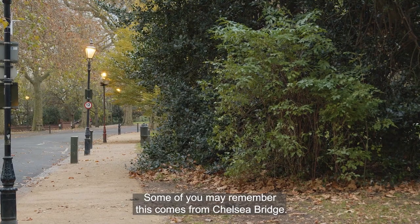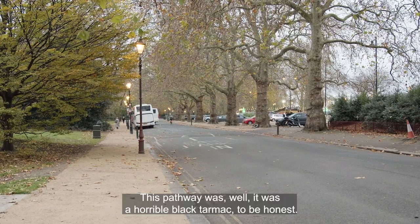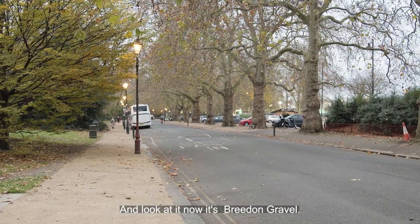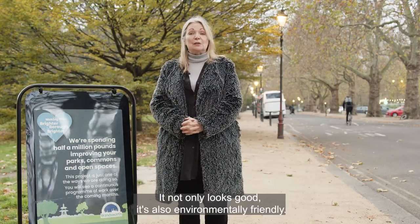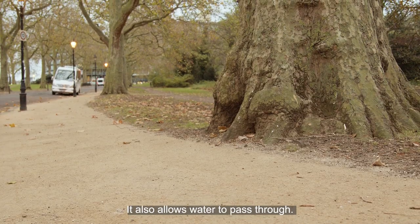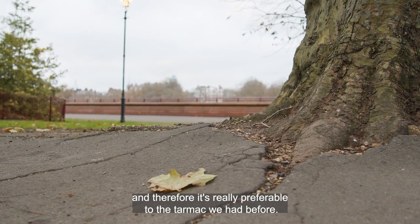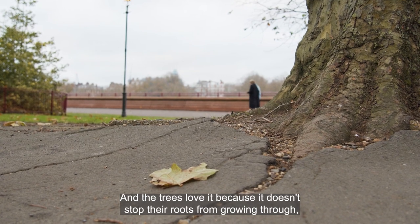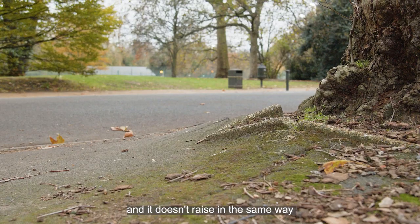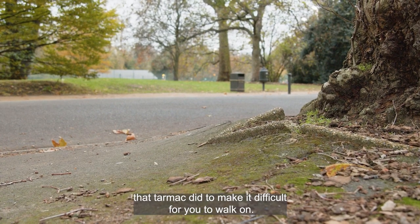Some of you may remember this comes from Chelsea Bridge. This pathway was — well, it was horrible black tarmac to be honest — and look at it now, it's beautiful gravel. It not only looks good, it's also environmentally friendly. It allows water to pass through; it's totally permeable and therefore really preferable to the tarmac we had before. The trees love it because it doesn't stop their roots from growing through, and it doesn't rise in the same way that tarmac did to make it difficult for you to walk on.